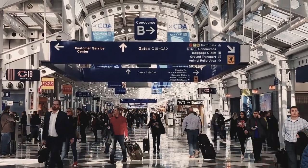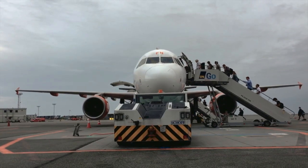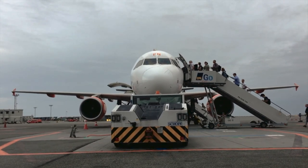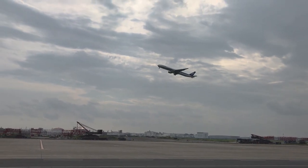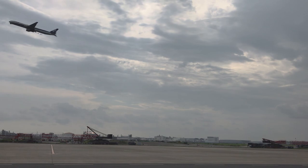Usually around this time we would head to the airport to get our flight to Kyrgyzstan. Sadly due to Covid-19 that is not possible anymore, so we decided to spend a week in the Dolomites literally instead.